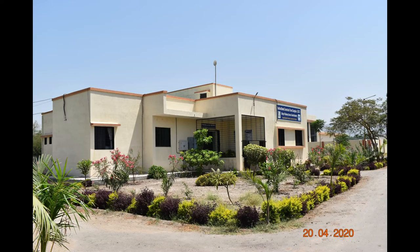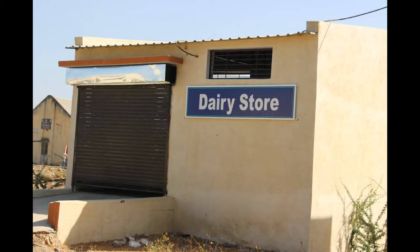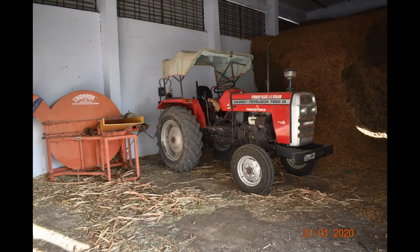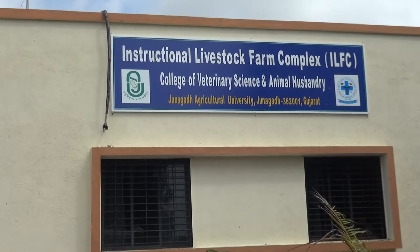Various ancillary structures include office building and UG laboratory, milking parlor and recording room, dairy store, chaffing shed and fodder godown, feed store, tractor shed, labor quarters, concentrate store, and different functioning units of ILFC.